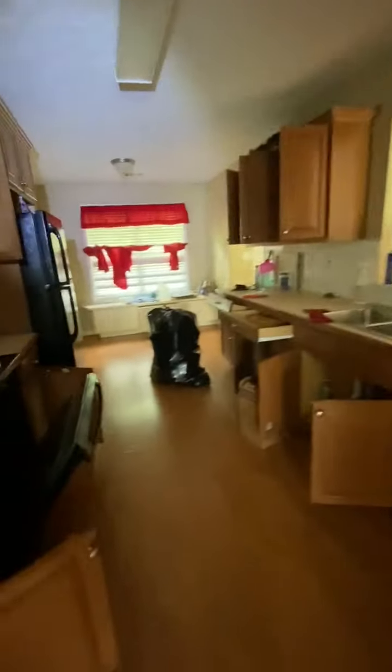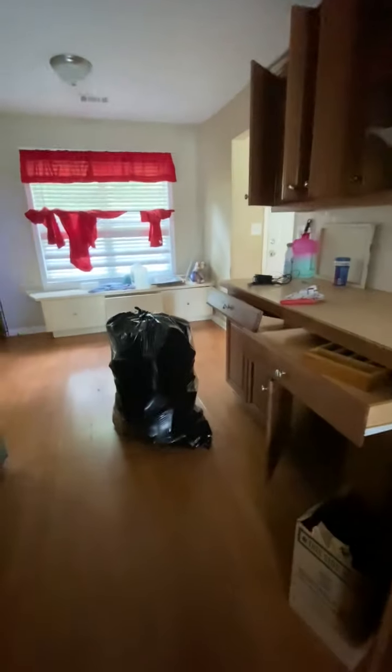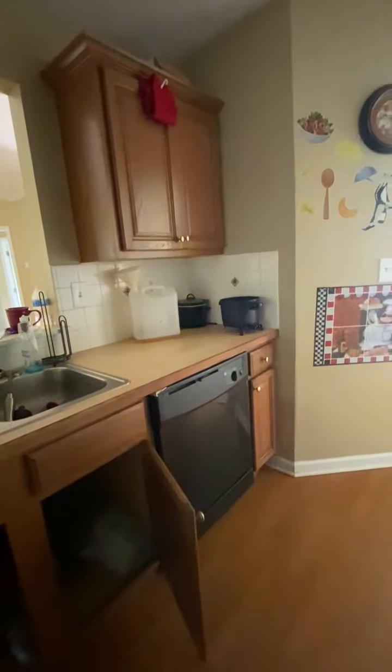I did get a chance to check the utilities. The stove is in pretty bad shape. The microwave doesn't work and the handle's missing. The dishwasher doesn't work. The fridge does work, but the other three pieces — dishwasher, stove, and microwave — would need to be replaced.